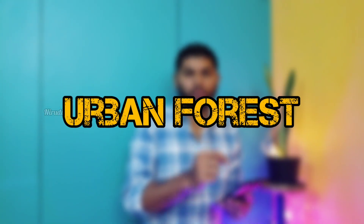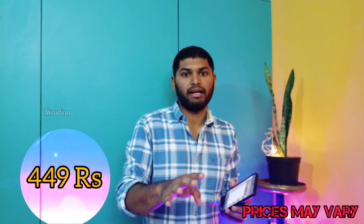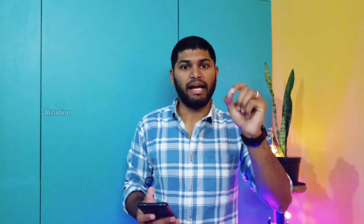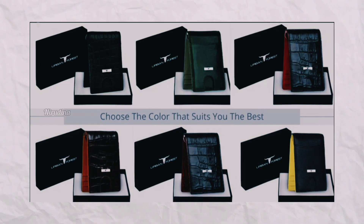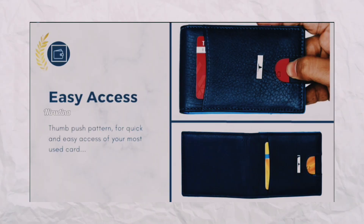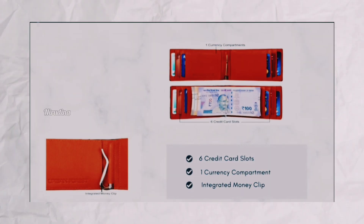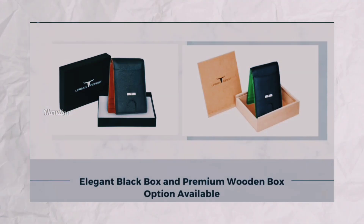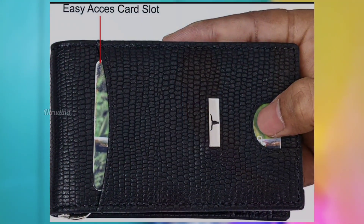The second wallet is the Urban Frost brand. This wallet is available in two colors — outside is one color, inside is another color. My personal favorite is one color. There are 7 card slots available in this wallet. It is a clip-on type and the card slots are easily accessible. This wallet also features RFID protection.